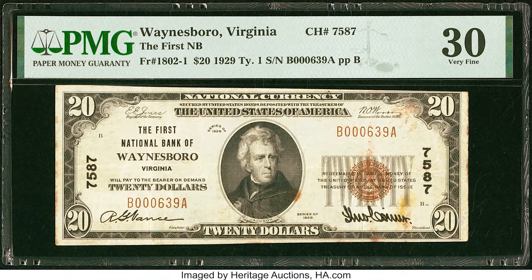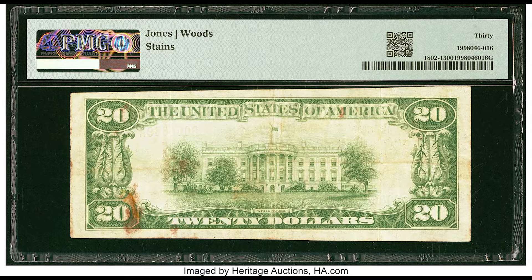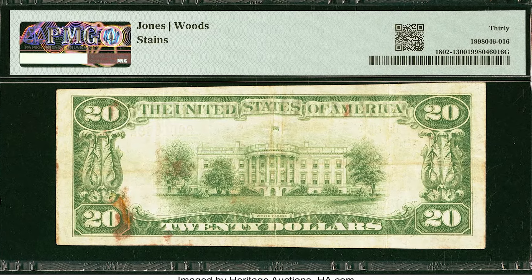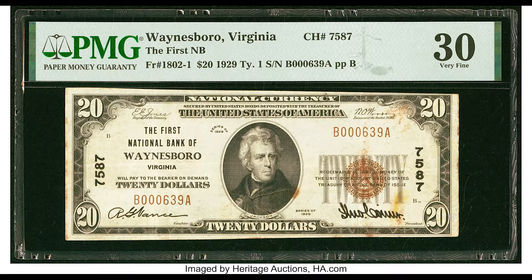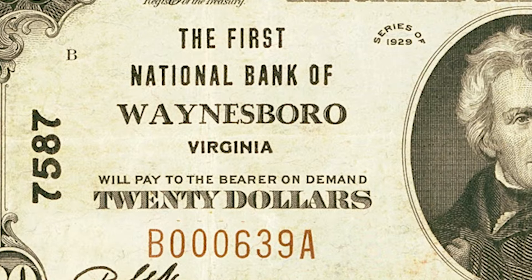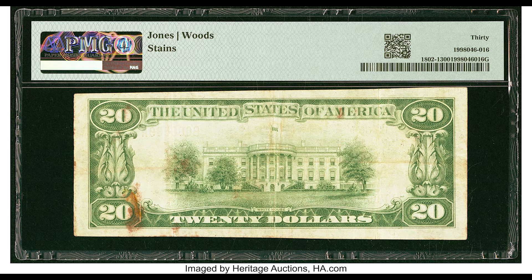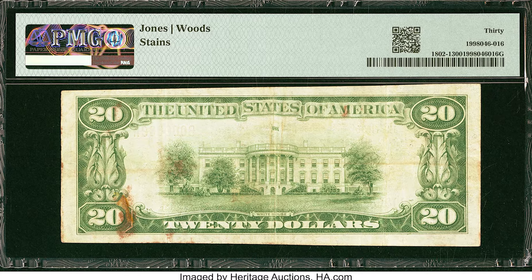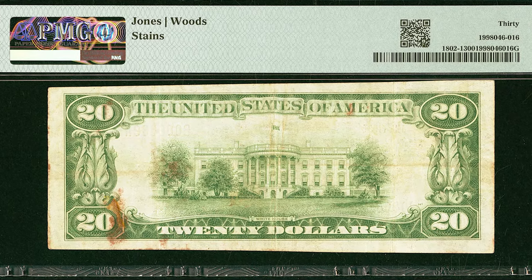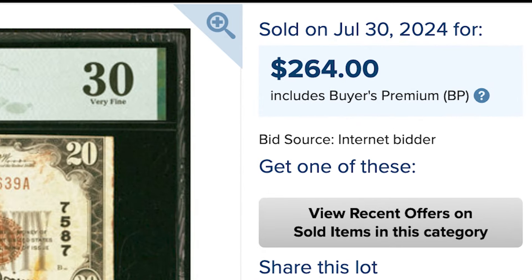Let's start off with this $20 bill. You can see right off the bat the difference compared to normally issued bills. These have a brown seal and serial number, followed by the name of the bank on the left-hand side. This is the First National Bank of Waynesboro, Virginia, with charter number 7587. There's a bit of staining in the center and right-hand side of the bill. This $20 bill, graded by PMG at Very Fine 30, sold for $264.